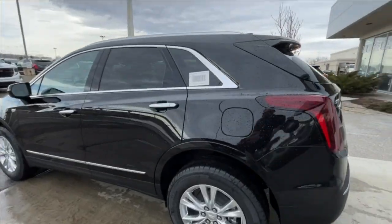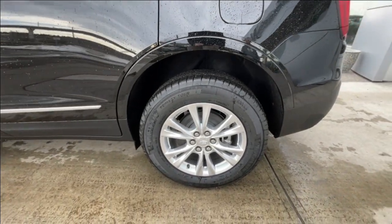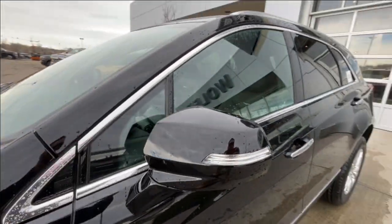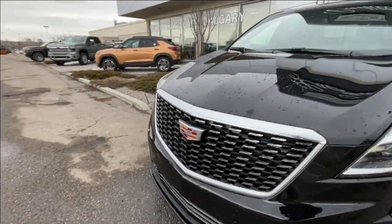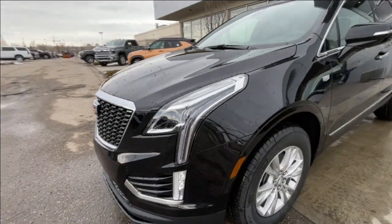Taking a look at the exterior of the XT5, starting off with the 18-inch wheels paired up with Michelin Primacy Tour tires. We have paint-matched door handles with chrome accents, paint-matched mirrors with LED turn signals, monochromatic Cadillac badges on the fenders, and around the front of the vehicle, a Cadillac badge in the center of the grille, LED daytime running lights, and headlights.